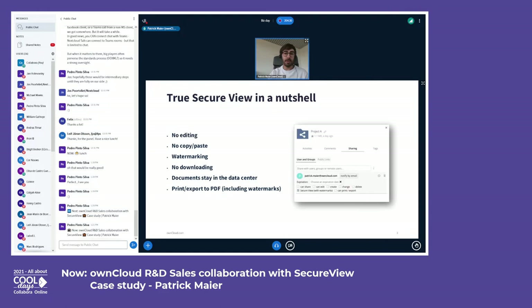Coming to the solution — the main feature we developed together with Collabora, and which is also the heart of this virtual data room solution, is Secure View. From the ownCloud perspective, this is a new feature that allows sharing with certain restrictions. You can see a screenshot of our sharing dialogue here.